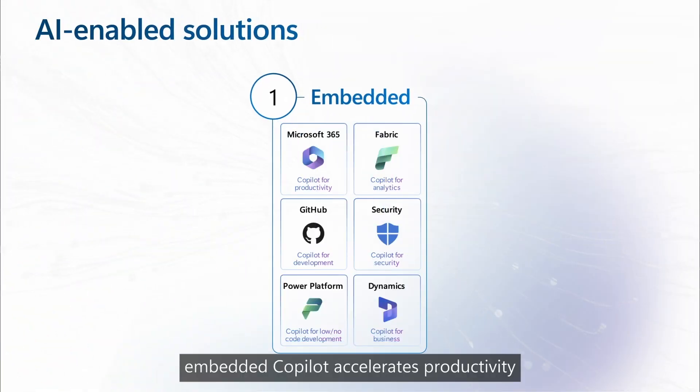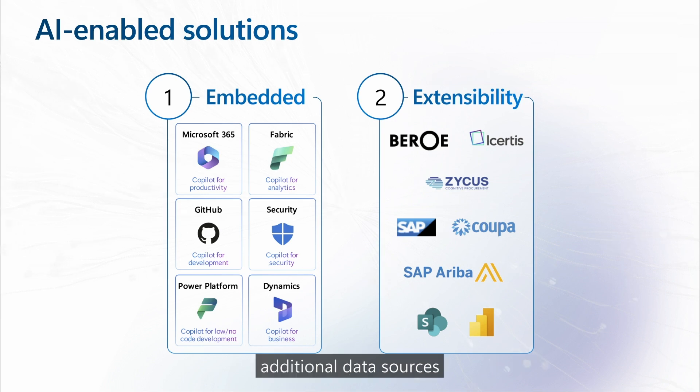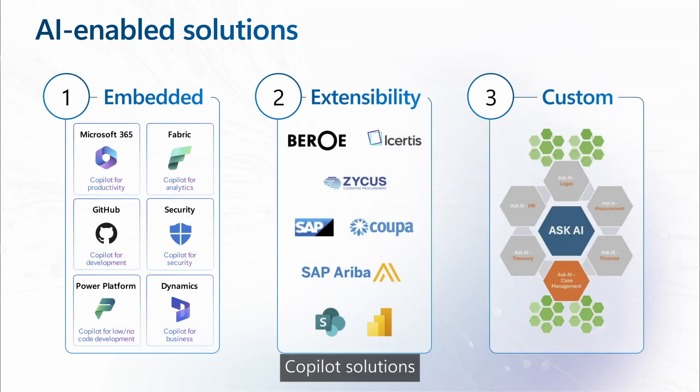Out of the box, embedded Copilot accelerates productivity by integrating other Microsoft products, while extensibility goes one step further by linking additional data sources and adding plugins. Once Copilot has landed and proven value, you can build your own custom Copilot solutions to help you transform visions into reality.